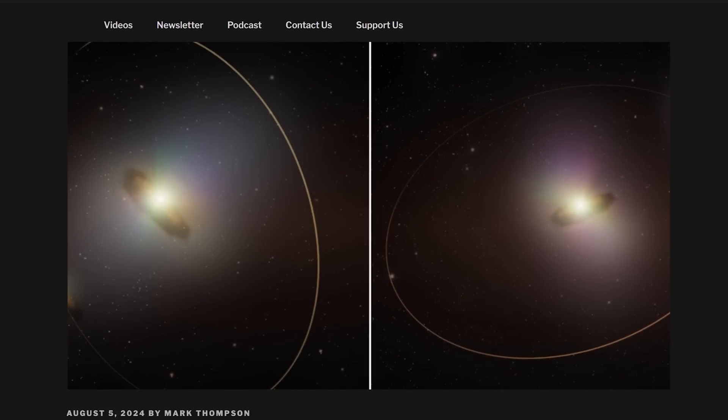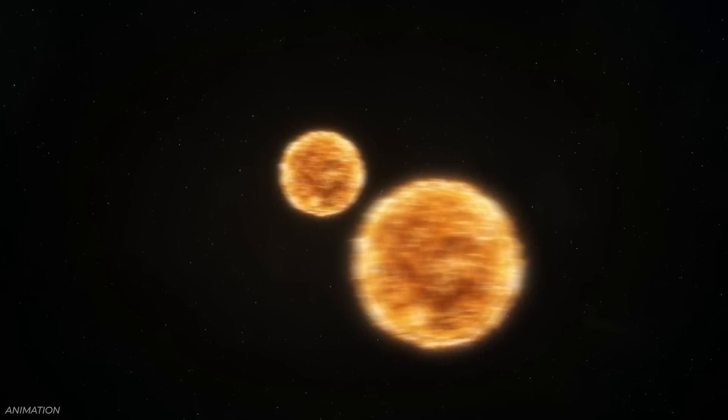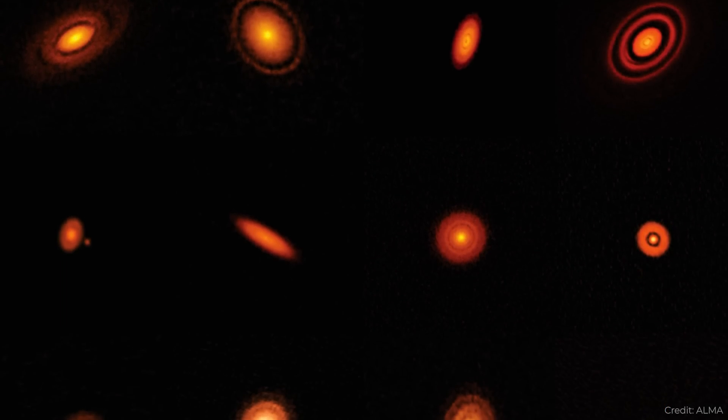Planets are forming around binary stars. We know of over 5,000 exoplanets, but most orbit a single star. Many stars in the universe are binary or trinary, and planets have been found in multiple star systems. We've seen planets forming around young stars, and now astronomers have found examples of protoplanetary disks around binary stars — planetary disks around stars that are orbiting each other.